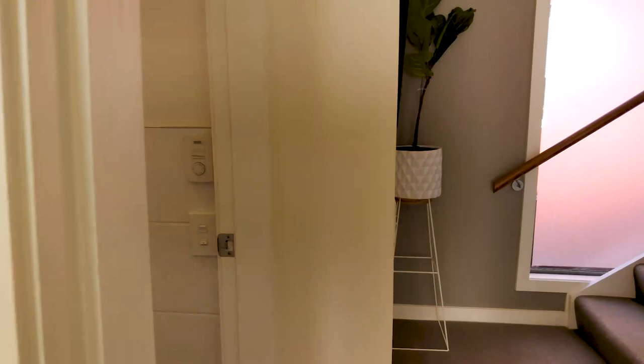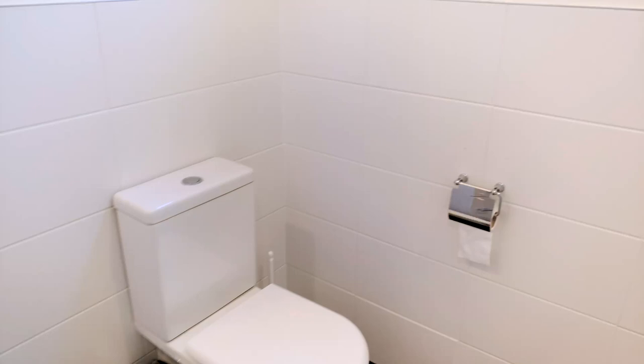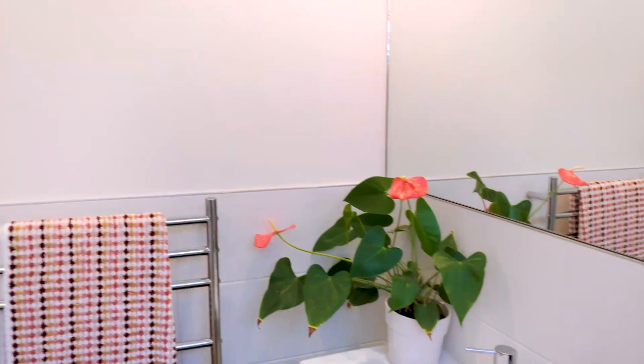Here is the main bathroom — we've got a shower, toilet, hand basin, towel rails and so on. Again, nice and immaculate with clean white walls and white tiles. It's fabulous.